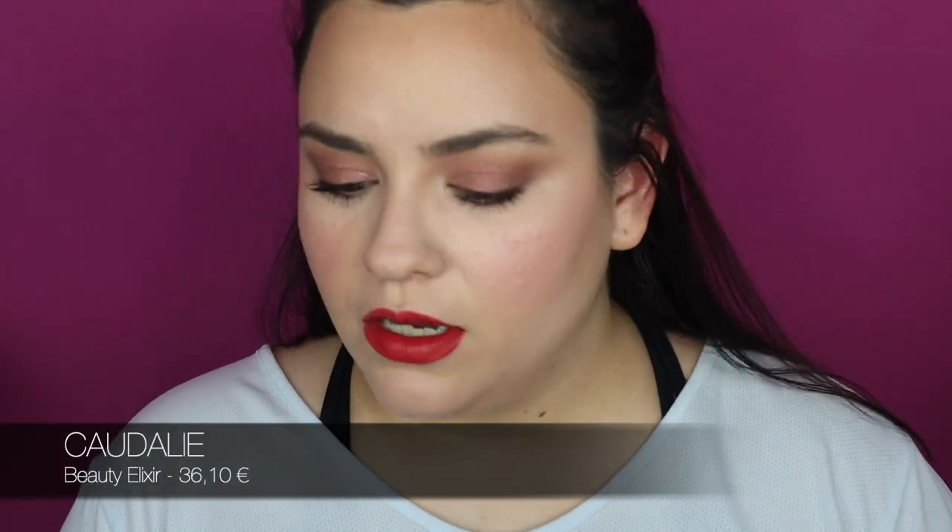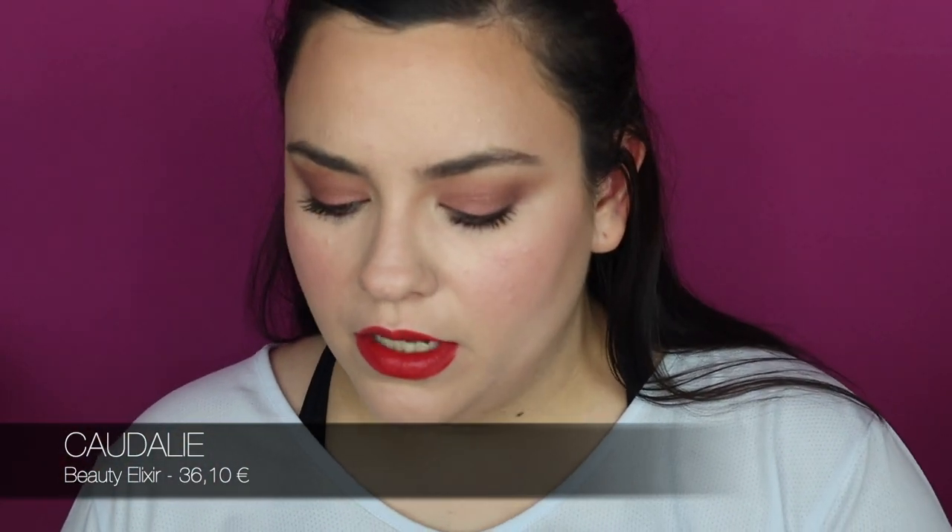I'm quite happy with the results, so I'm just going to spray a little bit of this Caudalie Beauty Elixir again to set everything — trying to avoid the eyes.